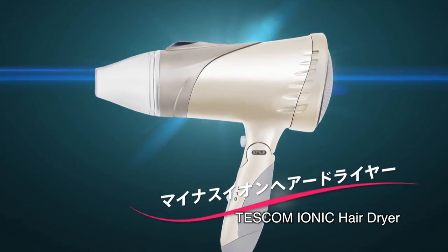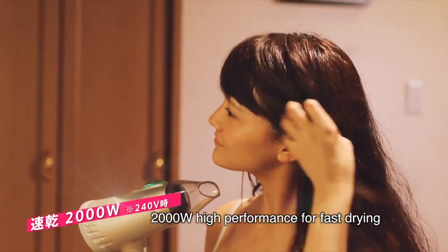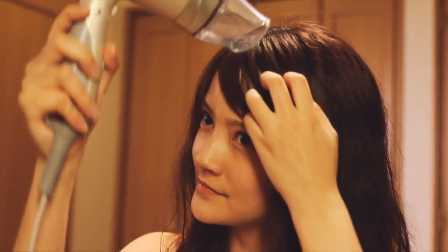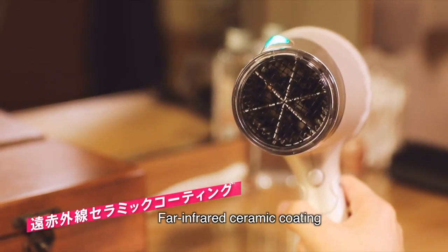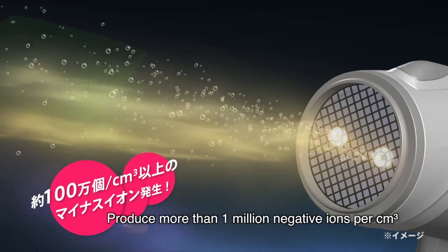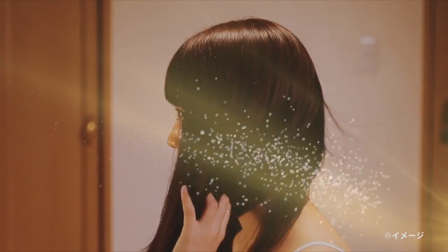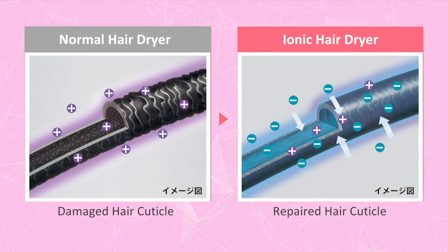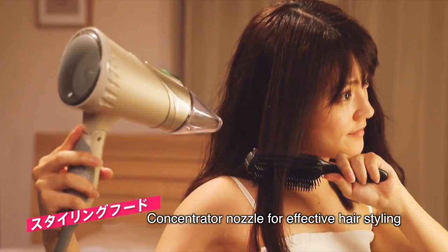Tescom Ionic Hair Dryer — blow dry your hair quickly with 2000 watts high power performance. Far Infrared Ceramic Coating gives heat to dry your hair more efficiently. The Ionic Hair Dryer produces more than 1 million negative ions per cubic centimeter. With the presence of negative ions, your hair becomes shinier and smoother.